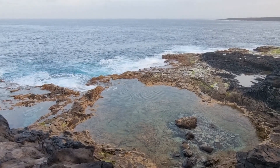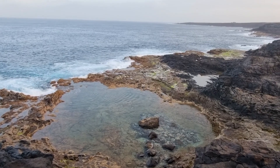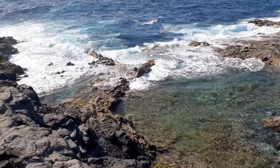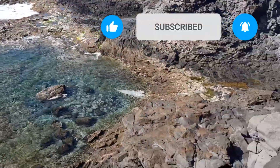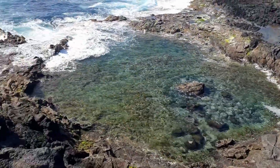Welcome everybody to a new video. Today we are doing the last part of exploring Lanzarote, number three already. Today we went geocaching, looking for treasure. Please make sure to like and subscribe and also leave a comment when you're coming to Lanzarote and maybe we'll message you with a special offer.